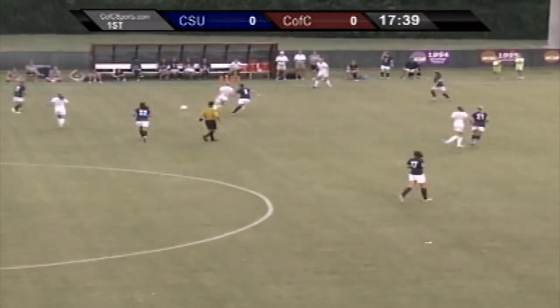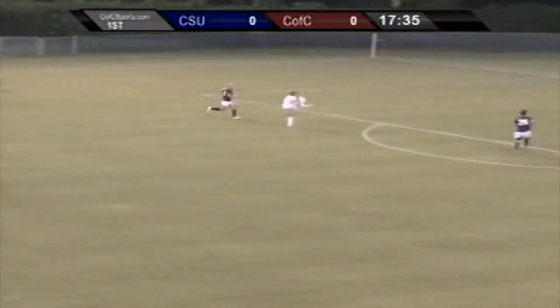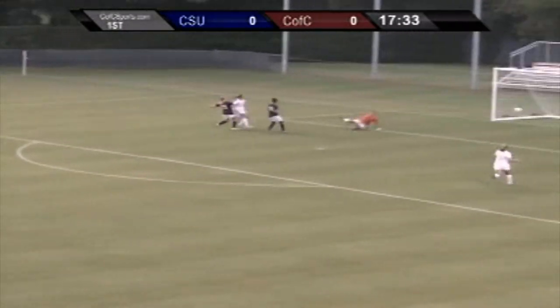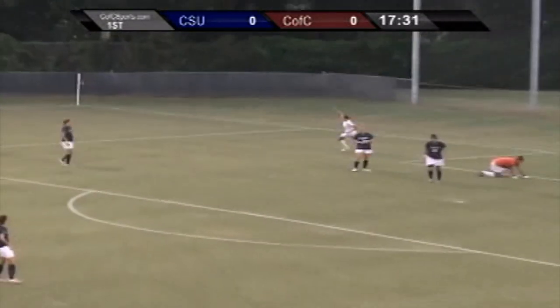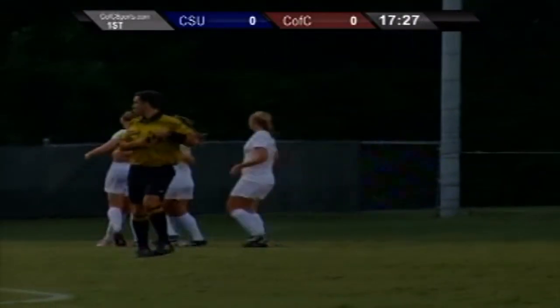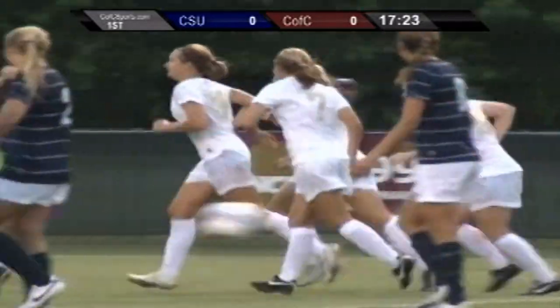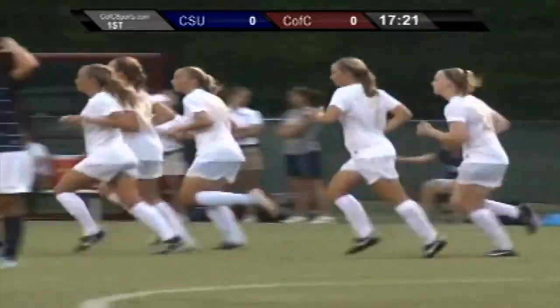Nicely handled by Cardamone. Drops it back. Here's Gemmerich. Nice ball in. Perfectly placed, and it's a goal. What a play. Perfect pass. Perfect touch. And the be-all, end-all final strike couldn't have been better. 1-0 goal for the Cougars.